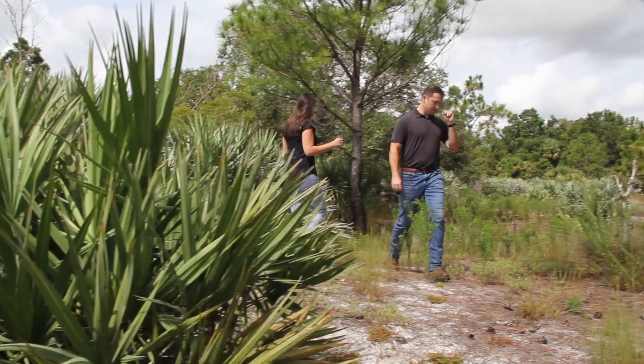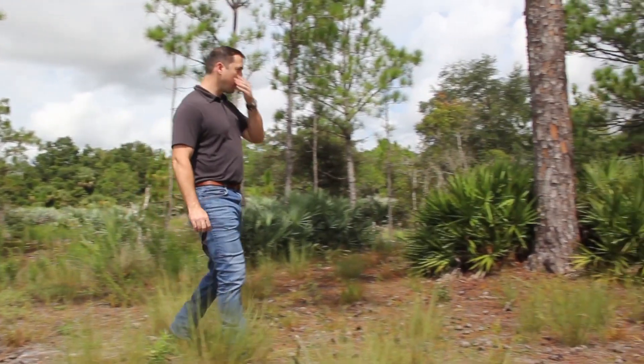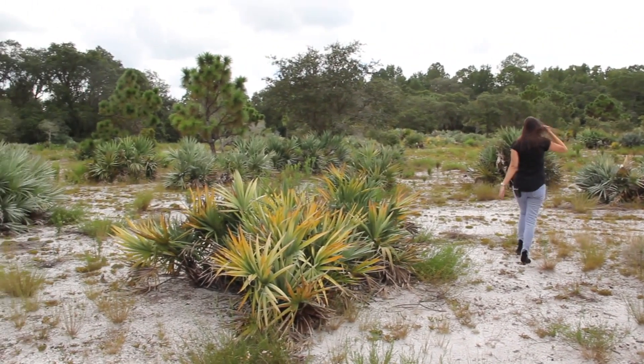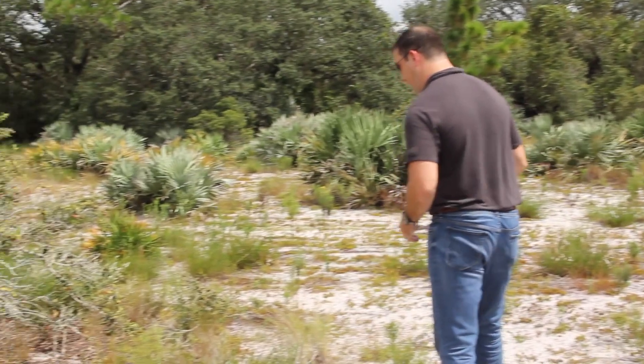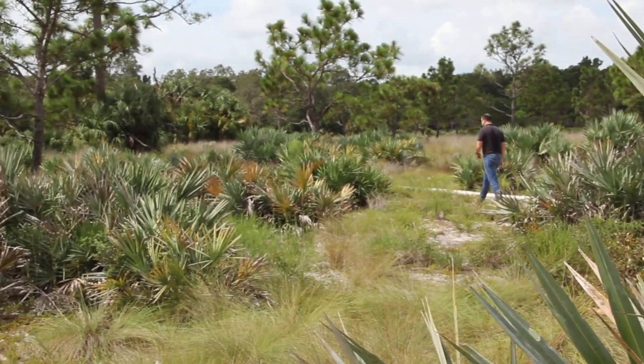We're now on phase two of Reedy Creek Mitigation Bank — the community that we're heading towards on phase three. This is about 14 years old, three to four years older than the area we just came from. We've completely eradicated all of those exotic pasture grasses, allowing complete colonization of all our native species. We've met all our final performance criteria, all final credits have been released, and what we have here is a self-sustaining functional system in perpetual management.